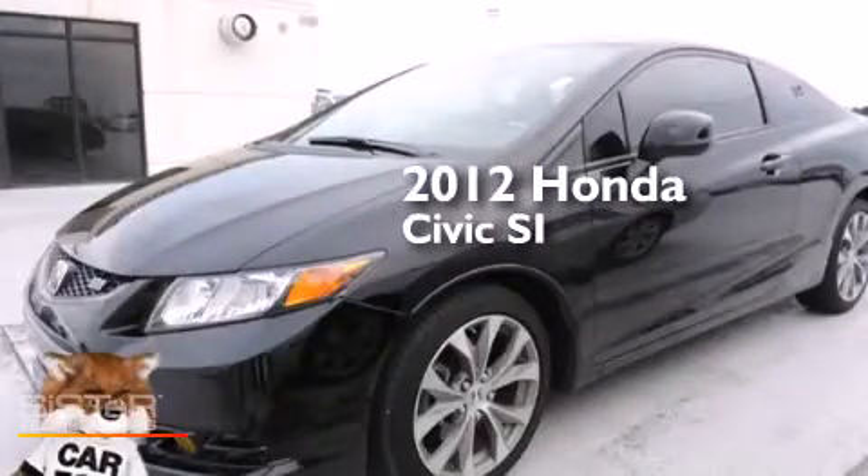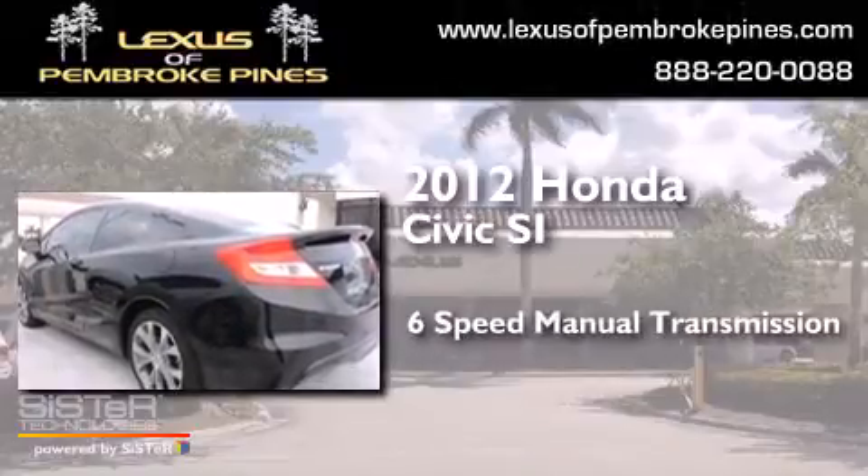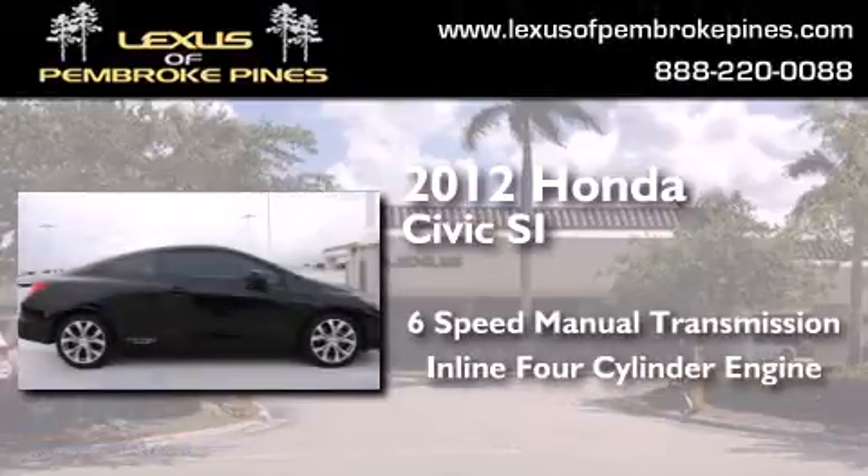This is a 2012 Honda Civic SI. This car has a six-speed manual transmission and an inline four-cylinder engine.